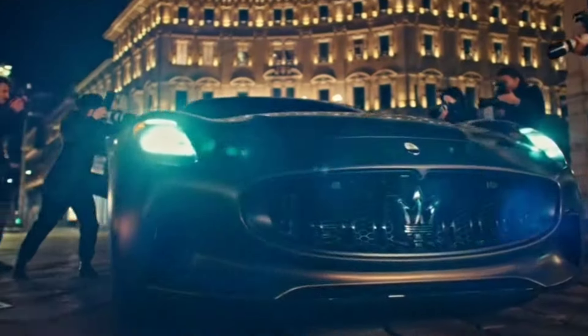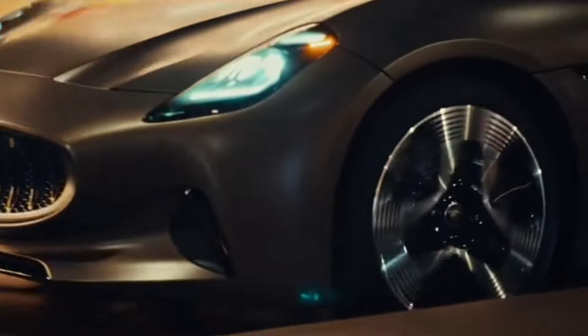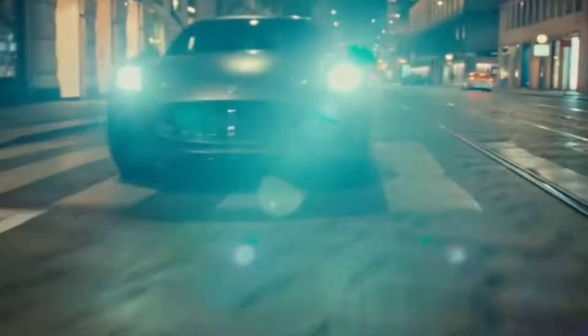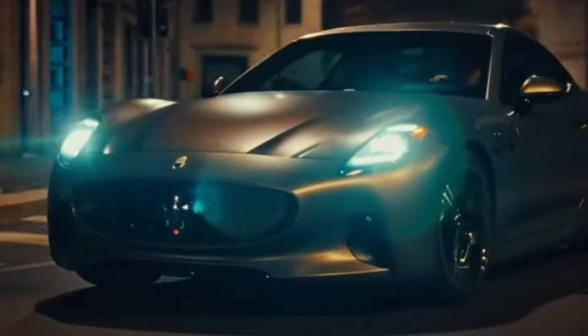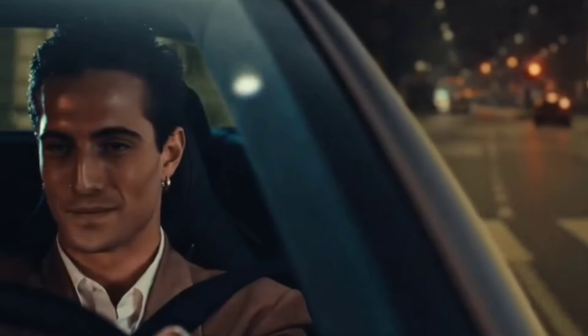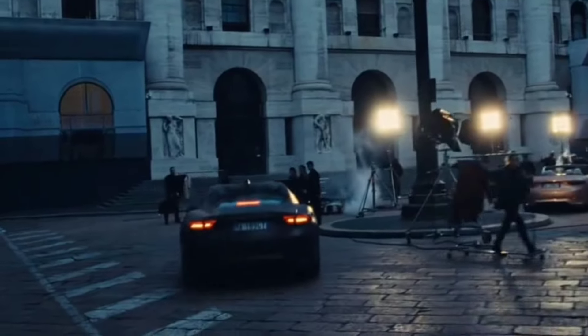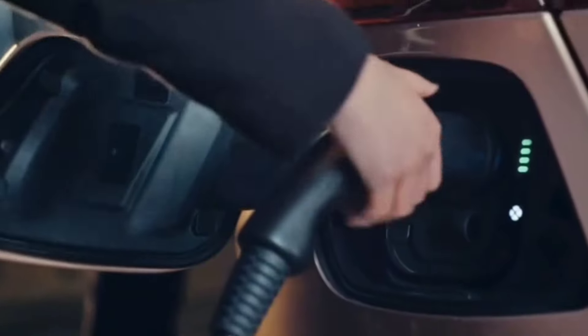Like its coupe twin, the Gran Cabrio Falgor uses the brand's 800-volt architecture and uniquely shaped battery pack that's not a flat panel typical of EVs. Instead, this T-shaped pack is designed to fit inside what would otherwise be the transmission and driveline tunnel, helping to avoid the sort of tall-in-the-saddle seating height of EV cars with the traditional layout.